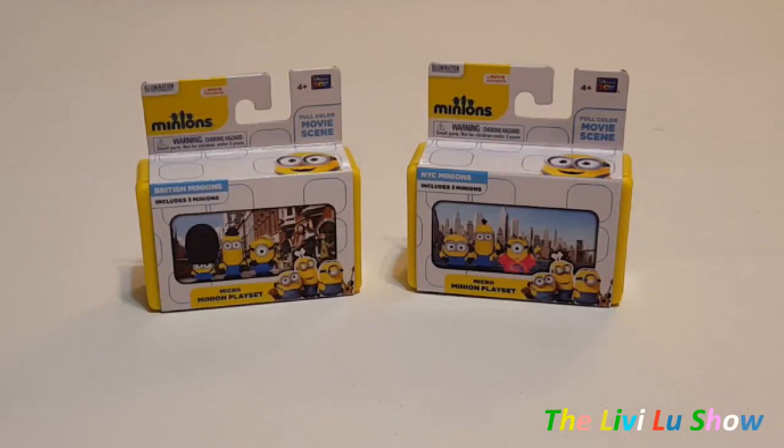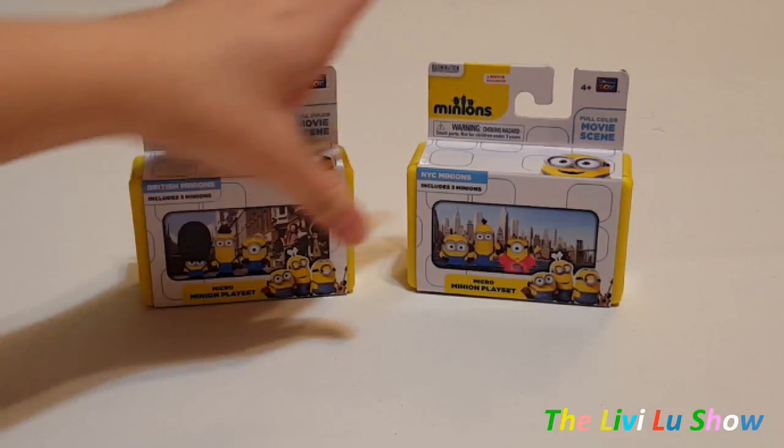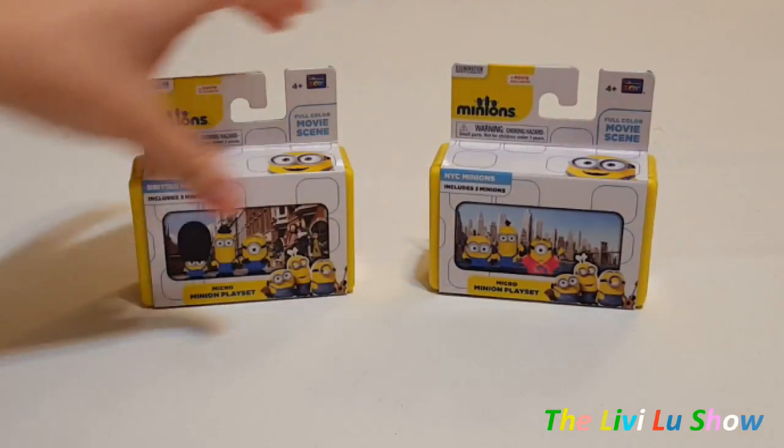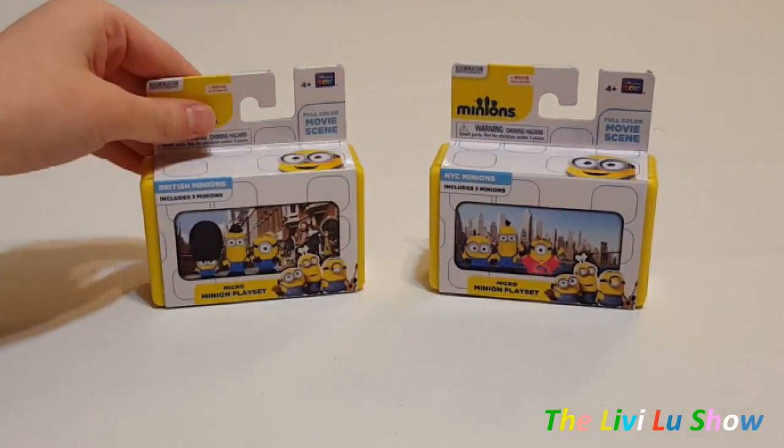Hey guys, welcome to the Livvy Lou Show. Today we're going to be reviewing the Micro Minions playset. These are the sceneries from the movie — this is the British Minions scene and this is the New York City Minions scene. Both of these include three Minions a piece. So let's get started.